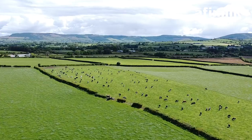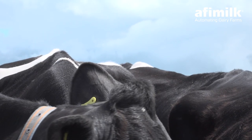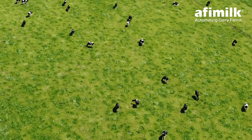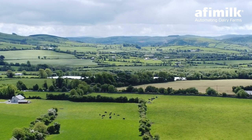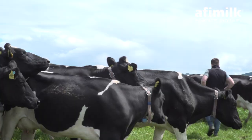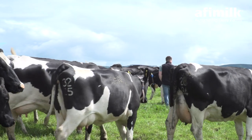My name is Mark Kennedy. I'm a dairy farmer here at Tipperary. I'm farming in partnership with my parents. We are milking 230 cows on a spring calving system. We farm 120 acres in total, our grazing platform is 150 acres, and then the rest of our land is fragmented between three other different blocks.